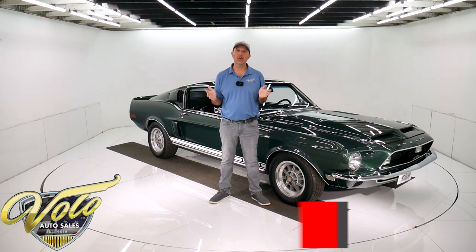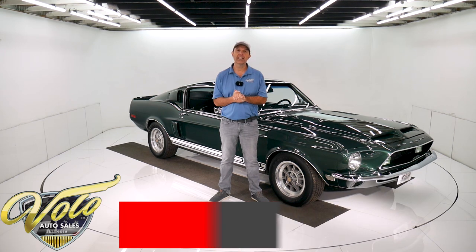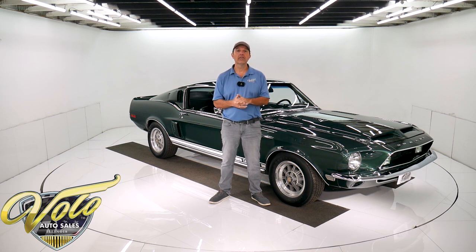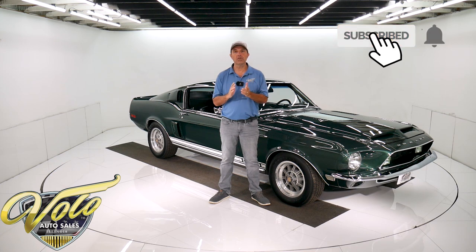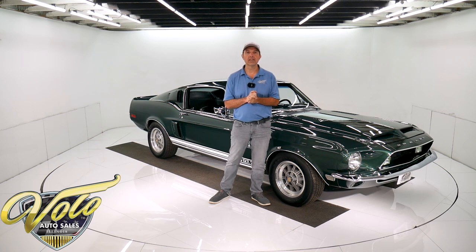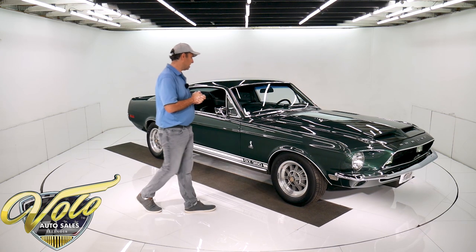If you go to VoloCars.com, that's where you can read all the specs, study over a hundred pictures, and get the price — not only on this one, but we have a few hundred collector cars that are all for sale. Visit VoloCars.com. If you enjoy the video, subscribe to our YouTube channel. Click on the bell icon and you'll be notified as the new ones are posted. Right now, join me — let's go for a spin in the '68 Mustang Shelby.